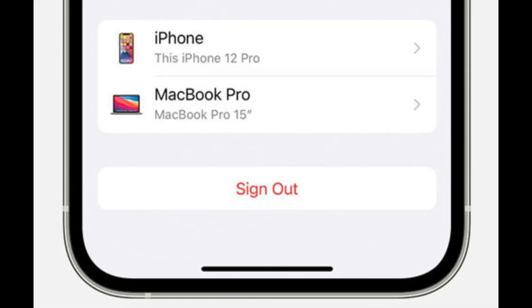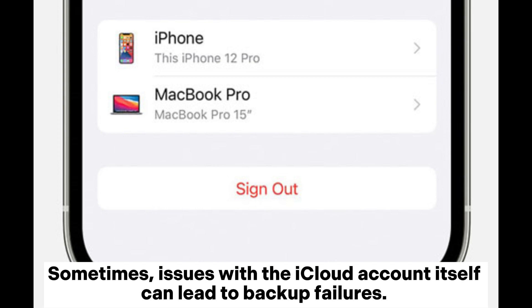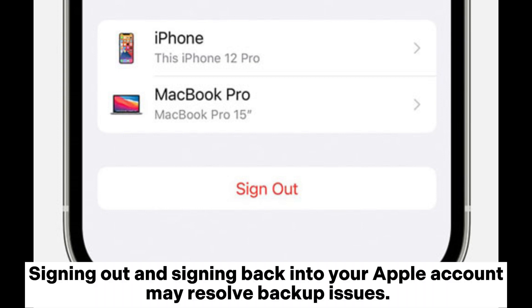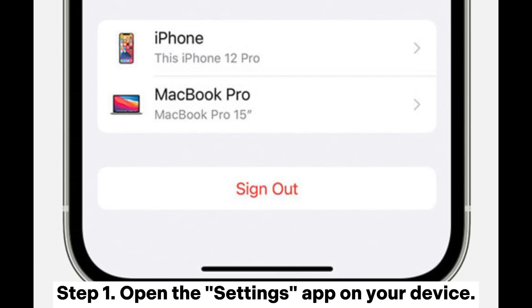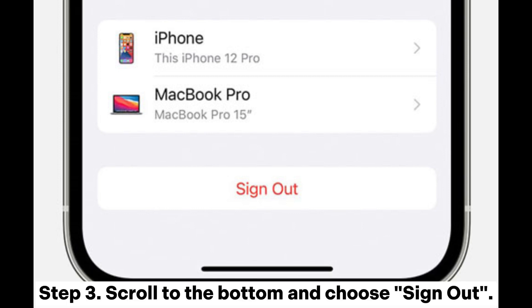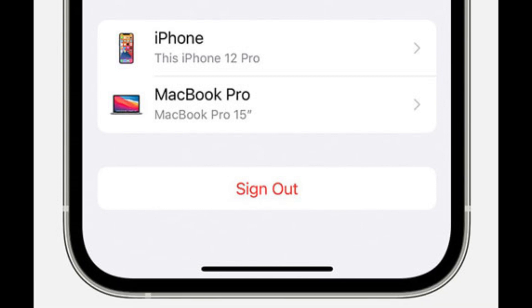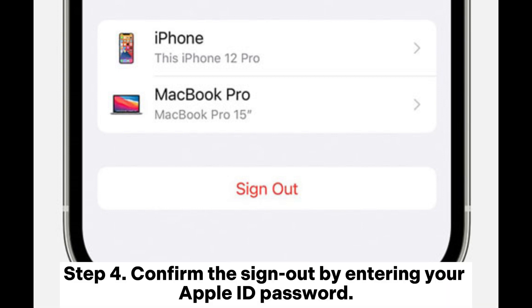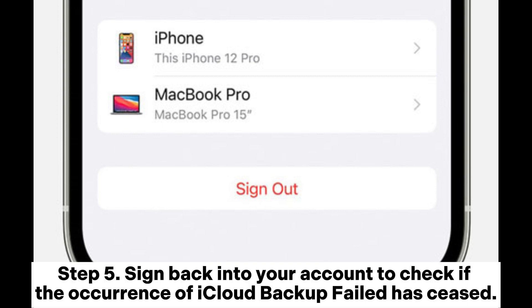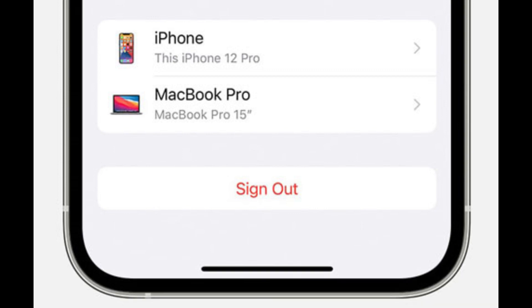Fix 5: Reset iCloud Account. Sometimes issues with the iCloud account itself can lead to backup failures. Signing out and signing back into your Apple account may resolve backup issues. Step 1: Open the Settings app on your device. Step 2: Scroll down and tap on your name at the top of the screen. Step 3: Scroll to the bottom and choose Sign Out. Step 4: Confirm the sign out by entering your Apple ID password. Step 5: Sign back into your account to check if the iCloud backup failed issue has ceased.